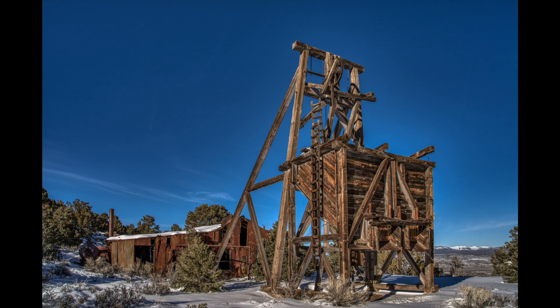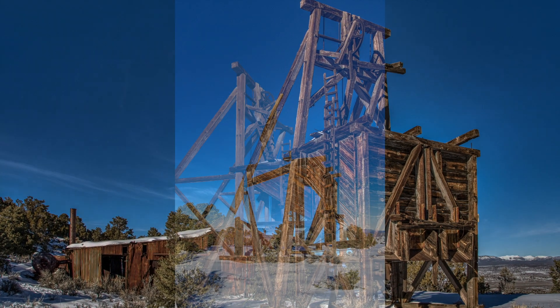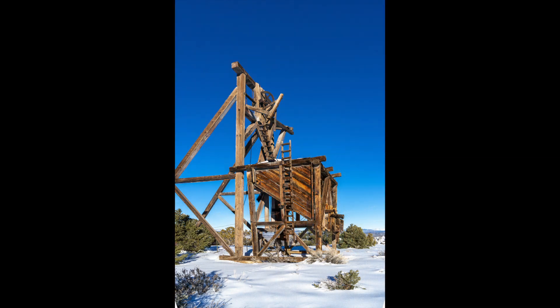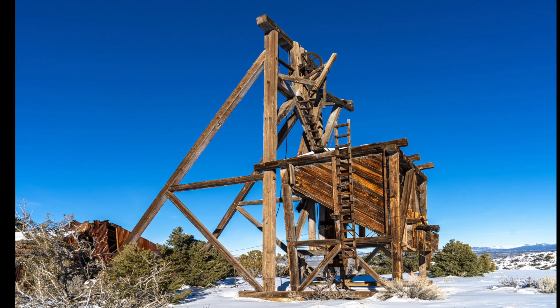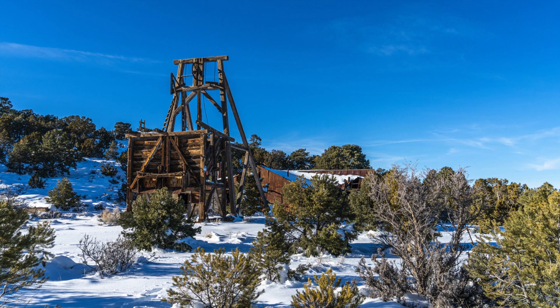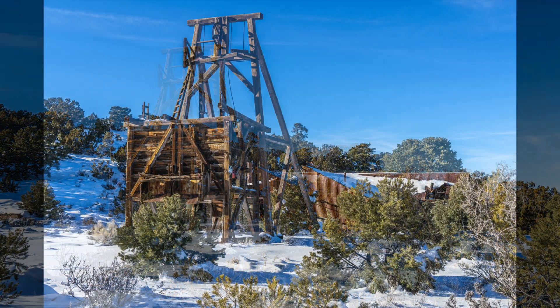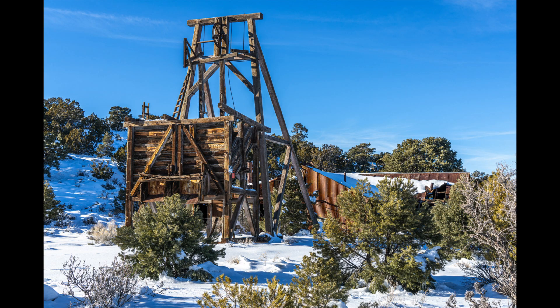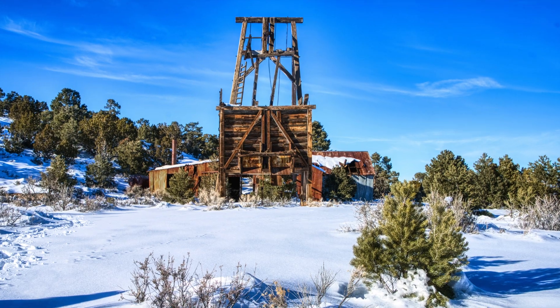Last winter, Russ and I were suffering a bit of cabin fever and I suggested we go up to Pioch and explore some old mines. I looked at the snow levels reported on the internet and really only expected about a foot of snow. So I routed out some old mines that we could check out and we headed out, only to find a couple of feet of snow once we got there. The sites I created routes to were actually impassable, even though we both drive high clearance four-wheel drive vehicles.